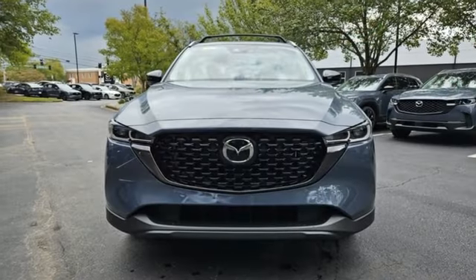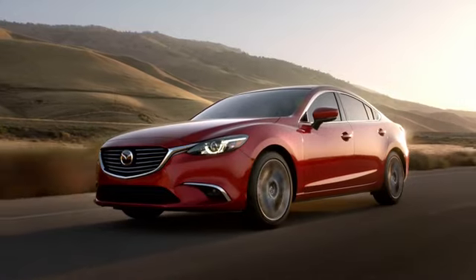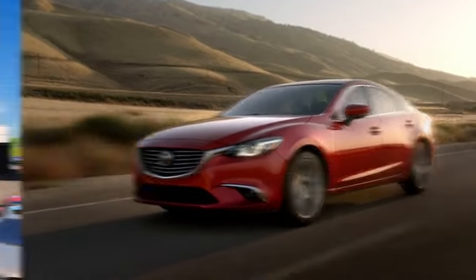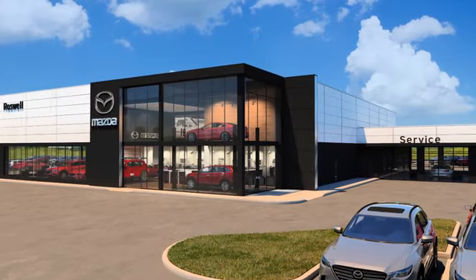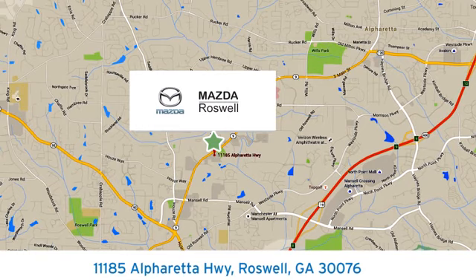With Mazda, driving is what matters most. Hurry in today and see it for yourself. For your cure for the common commute, visit today. We're conveniently located at 11185 Alpharada Highway in Roswell, Georgia.